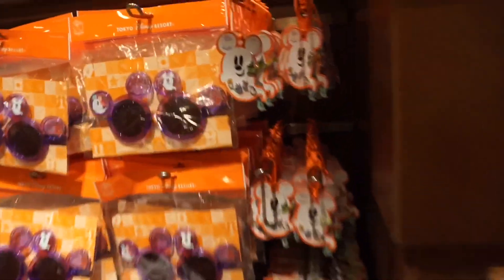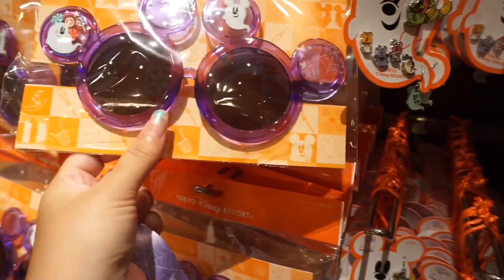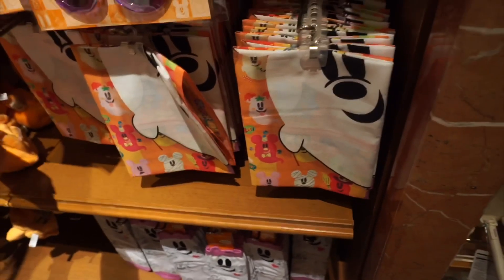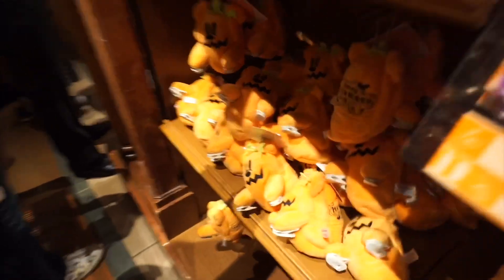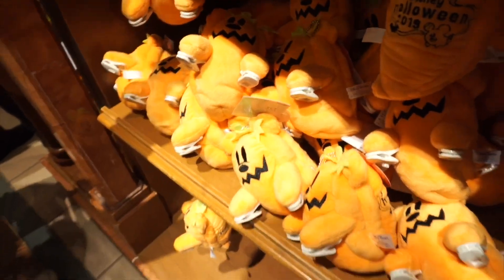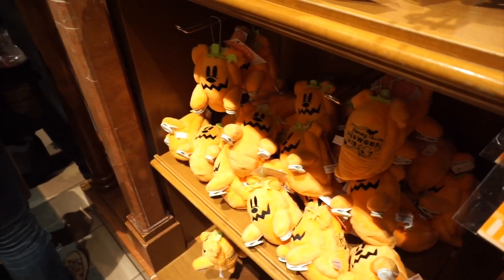Here are some Halloween earrings. I'm going to go ahead and grab these. Handkerchiefs, some socks. There are some Mickey pumpkins over here. These are actually kind of cool — you clip them onto your shoulder, so people wear them around the parks and they're just on their shoulder like that.